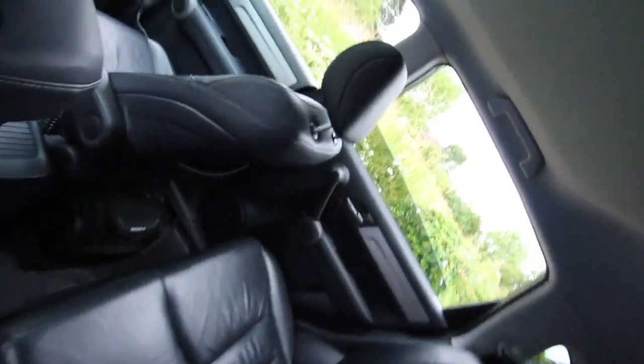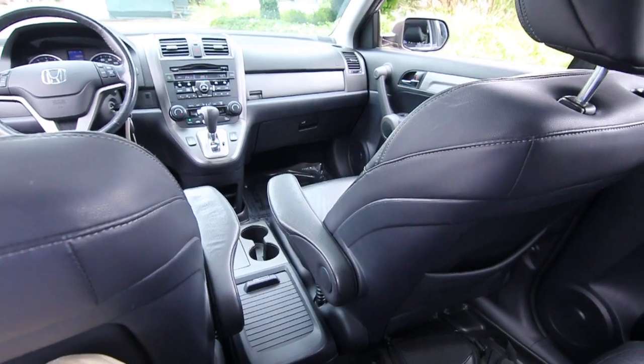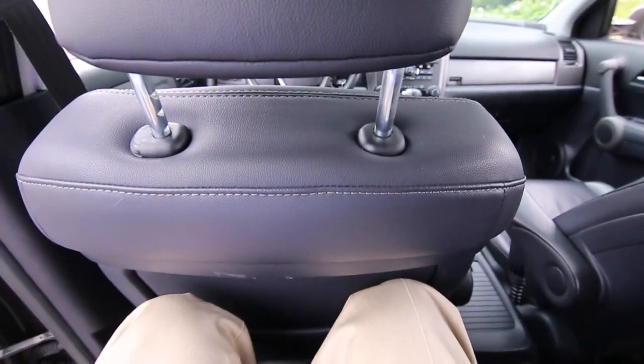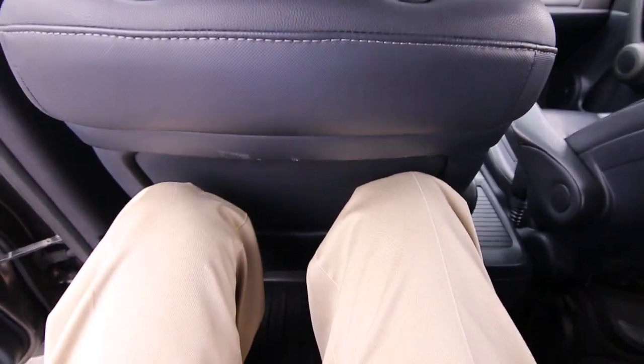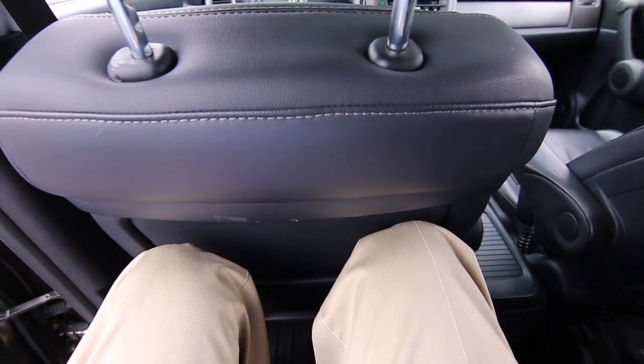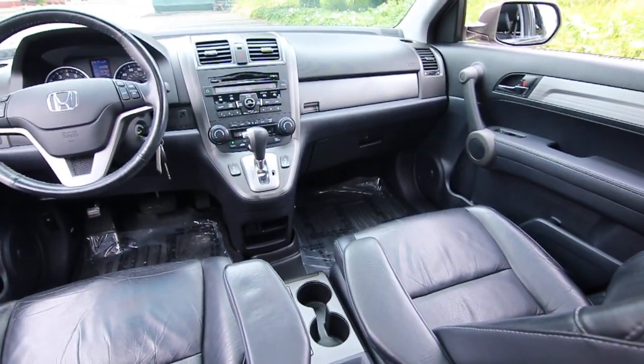Interior space is not too bad either. It is considered a compact crossover, but even though it's compact, it still has great interior space. I'm six foot two. I had the front seat adjusted for my height and I'm still comfortably sitting back here — my head's not hitting the ceiling and my knees aren't bumping against the back of that front seat.